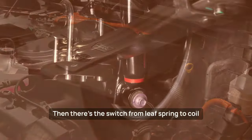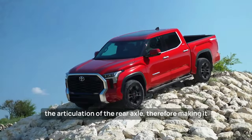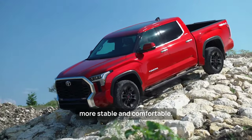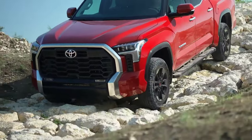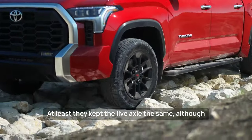There is also the switch from leaf spring to coil spring in the rear, a feature said to improve the articulation of the rear axle, therefore making it more stable and comfortable. However, this might come at the expense of some of the legendary long-term durability of the typical Tundra's rear suspension, and it doesn't help in terms of cargo capacity either. At least they kept the live axle the same.